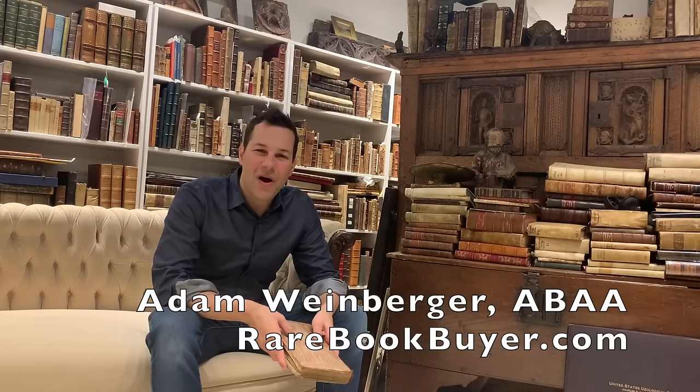Hi, I'm Adam Weinberger, a rare book dealer, and today I'm going to show you some secrets of the trade of how to value an old book.